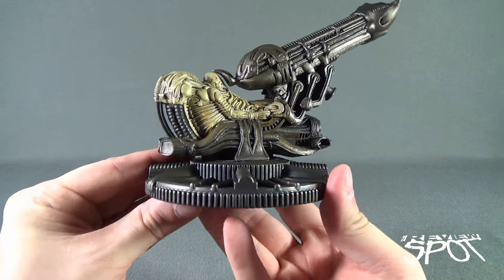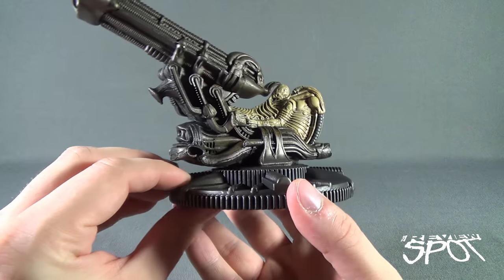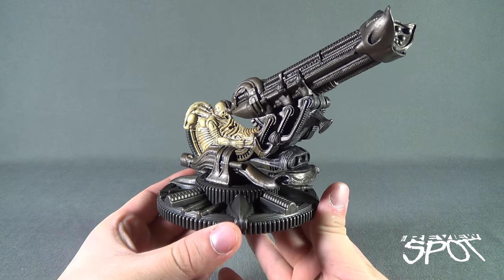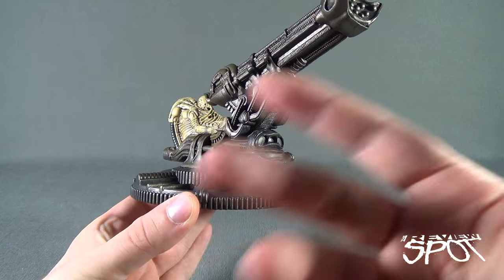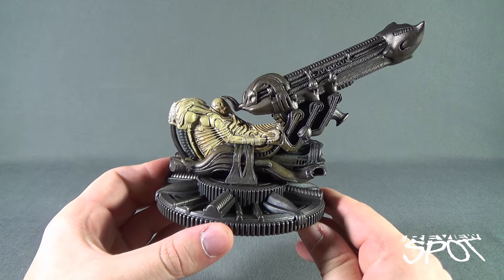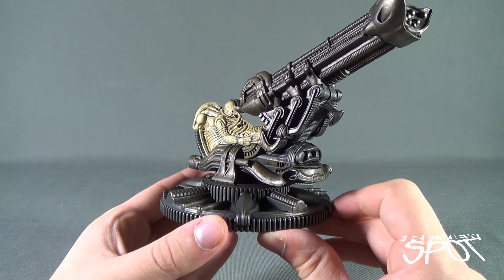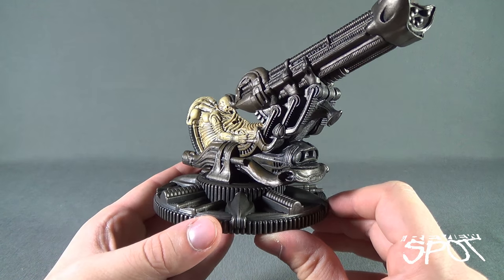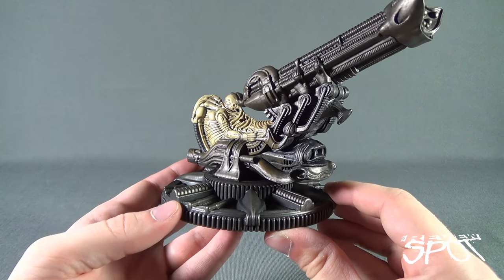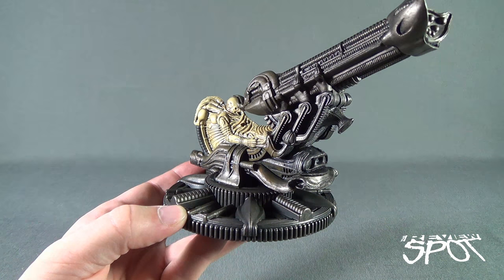I wish it had a little bit of posability, but I'm not devastated by it, because the end result is still a fantastic looking recreation of that big ongoing mystery as to what happened with the space jockey. Maybe one day we'll get some explanation in a future Prometheus sequel. In the meantime we can only admire and wonder. At today's collectible spot we were having a look at Cinemachines number one — the Space Jockey from Alien. Thanks for watching, see you next time.